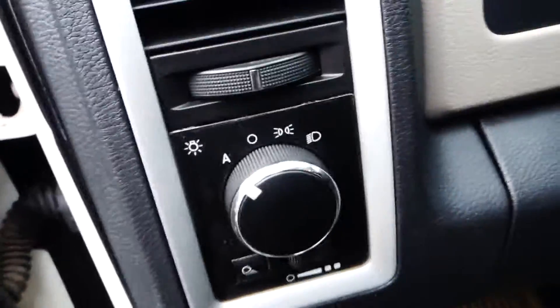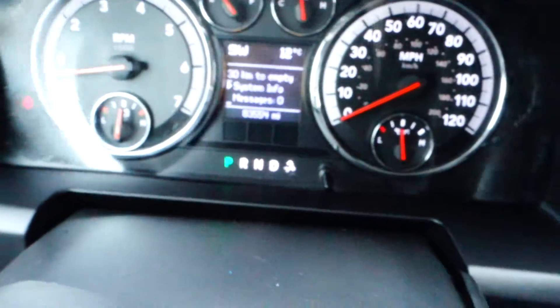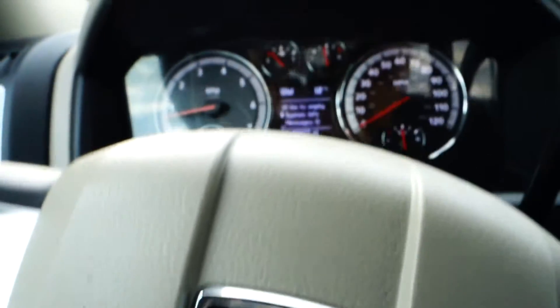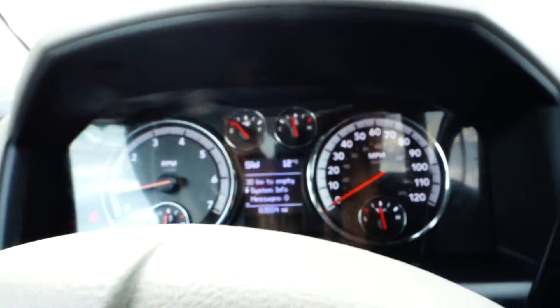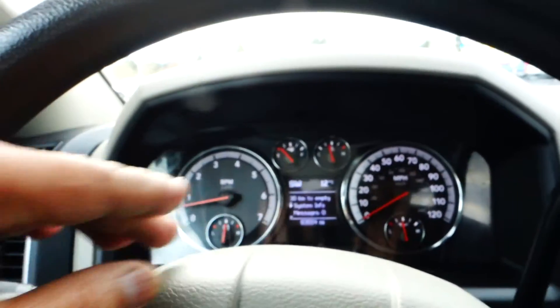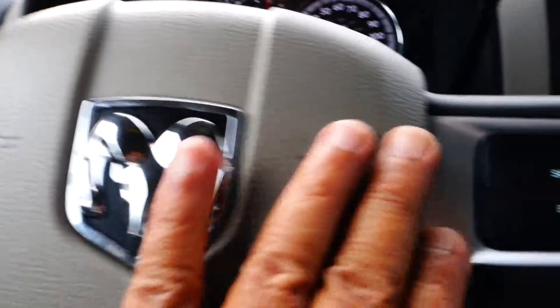You've got your headlights right there, and tilt steering. This truck has 83,554 miles on it. Also in here, the display shows the outside temperature as well as a compass. You've got your cruise control right there and your audio control up here.